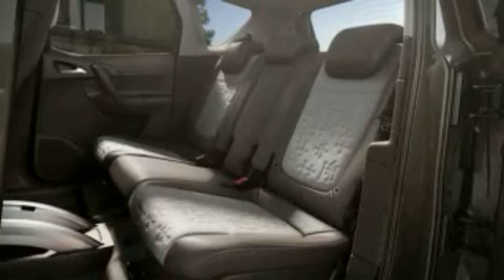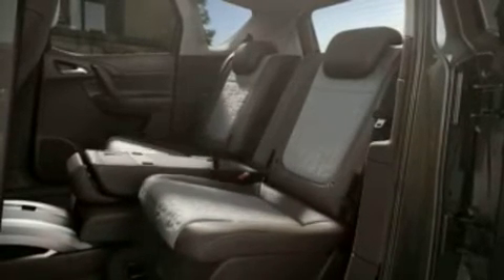One hand operation and a fluid movement back and inwards lets you easily transform your Mareeva from a 5 seater to a 4, 3 or 2 seater without removing a thing.